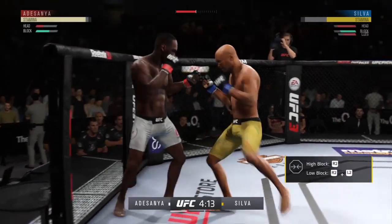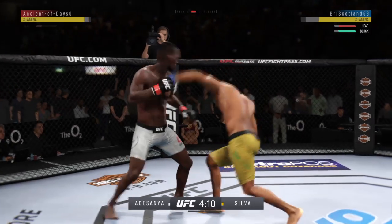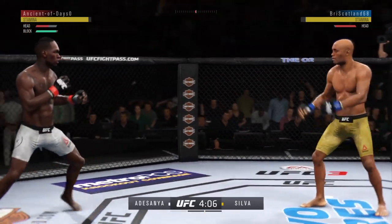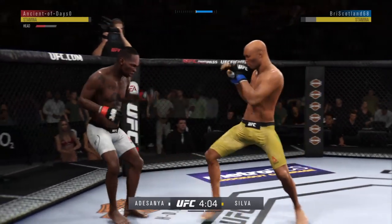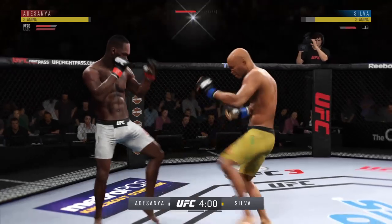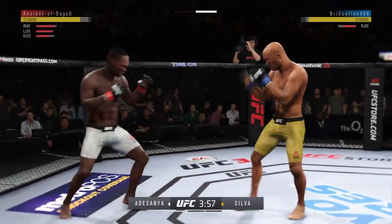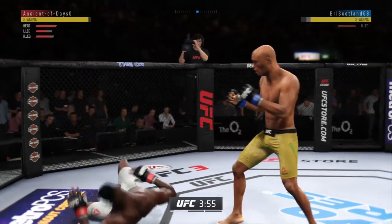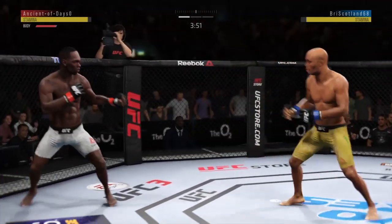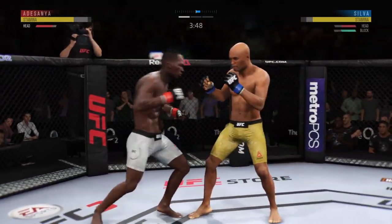This could be it right here — he might be out. Head kick! Heavy leg kick, that one appeared to hurt him. Nice leg kick. He's down! Huge kicks, and he connects with the punch. Big punch! He's got him up here.